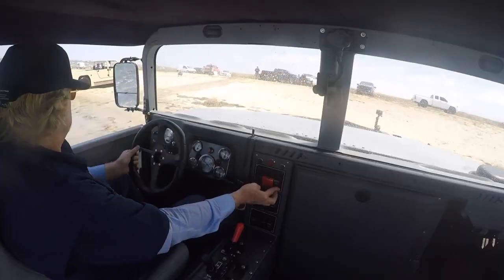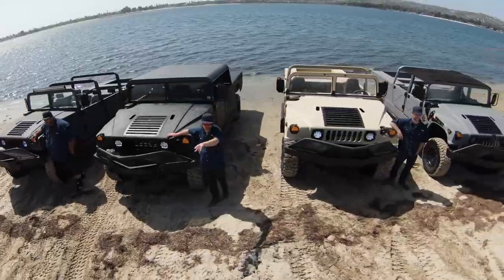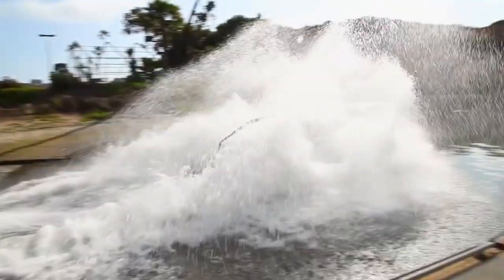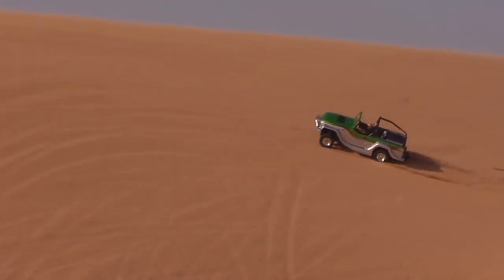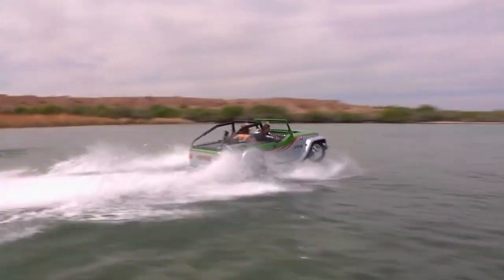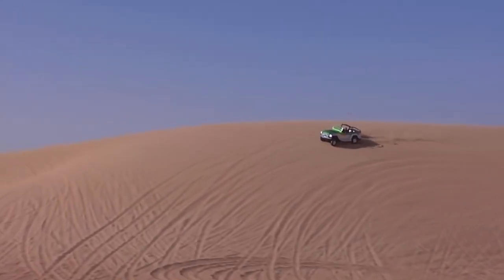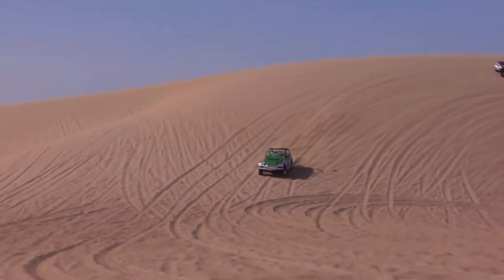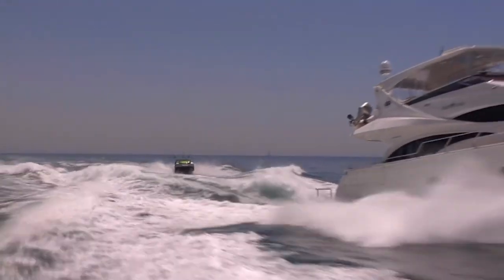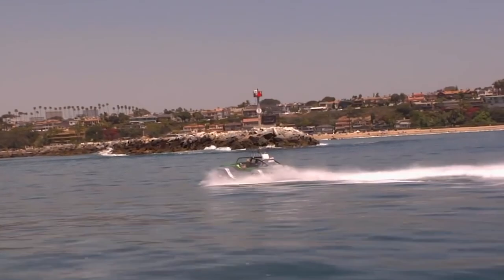Like most Humvees, the doors and the roof on the amphibious vehicle are interchangeable or can simply be removed altogether. On land, the Panther is able to maintain highway speeds, and in the water it boasts a travel speed of around 35 knots. It comes with 35-inch mud tires and has a ground clearance of 10 inches, allowing the vehicle to travel on almost all surfaces, thus living up to the H1 name.